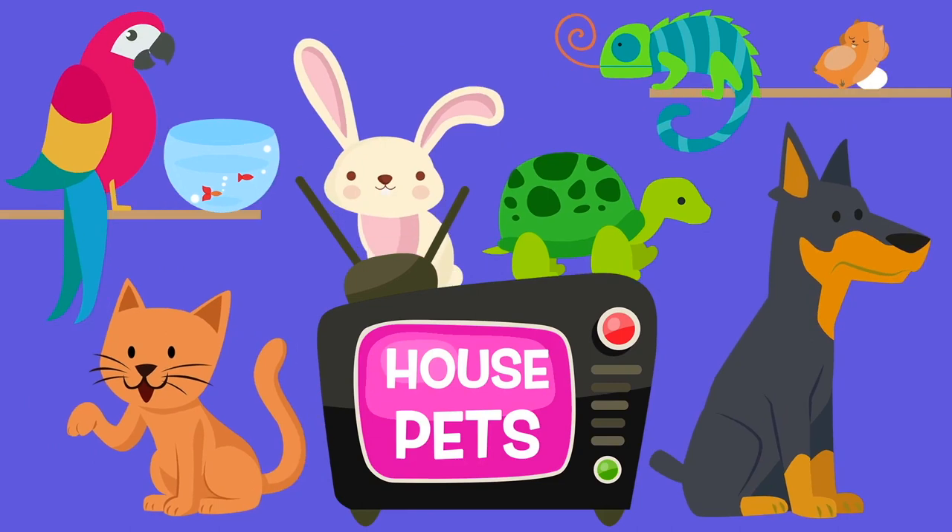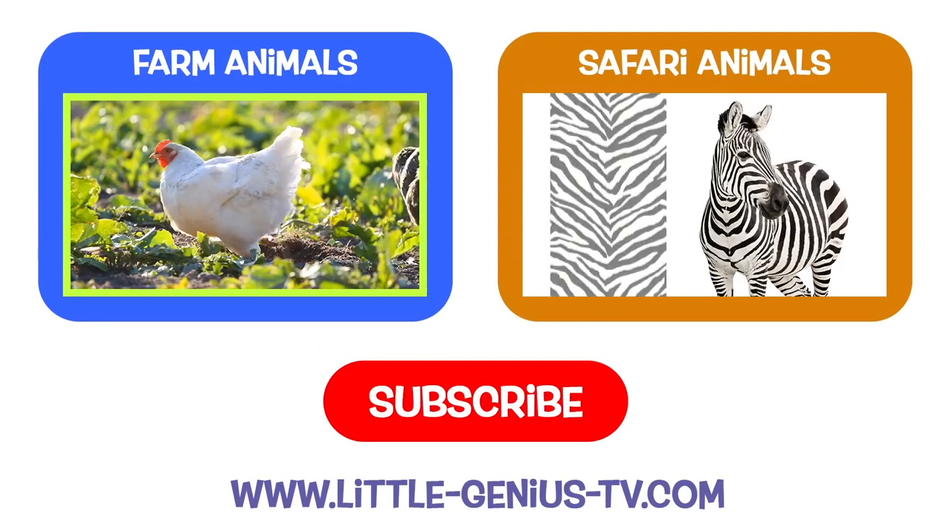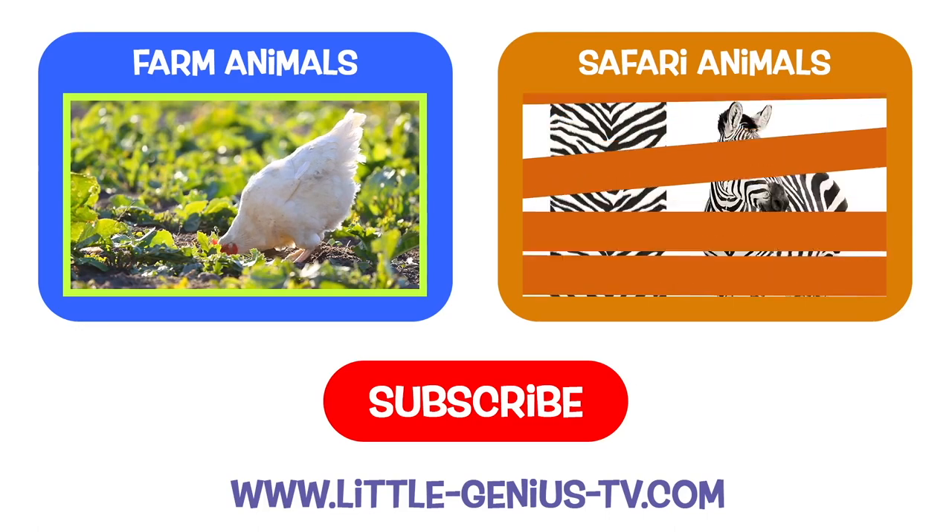Thanks for looking at the house pets today. Come back again soon. Little Genius TV — please subscribe to our channel to see more Little Genius TV videos.